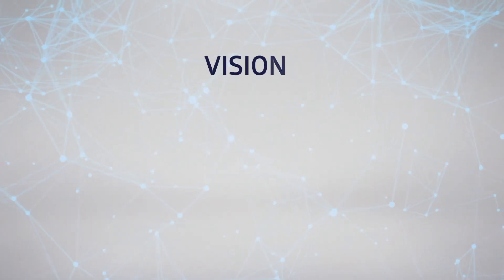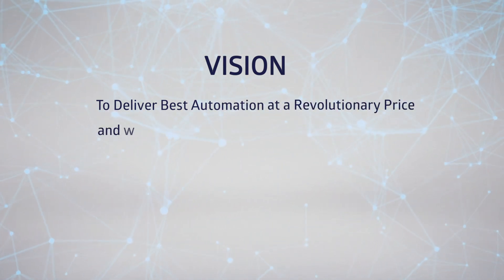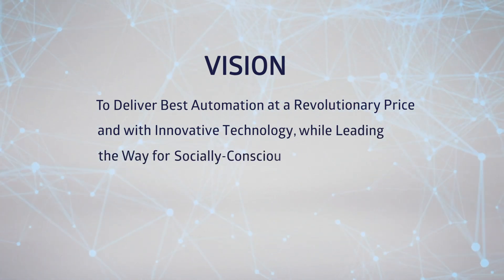Our vision is to deliver the best automation at a revolutionary price and with innovative technology, while leading the way for socially conscious businesses.